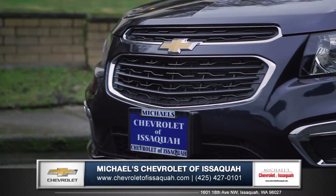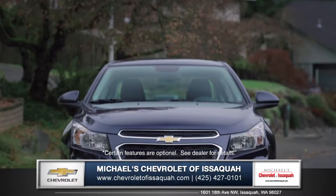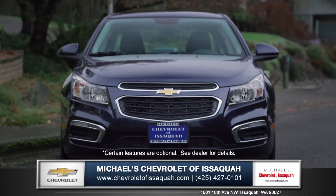A prominent grille, refined front fascia, and swept-back headlights with LED daytime running lights produce a bold and sporty presence on the road.